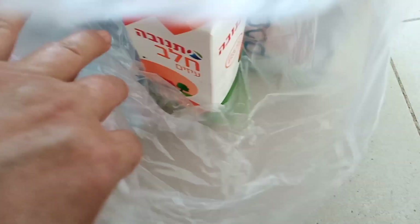Здесь творог — вот в таких упаковках приходит. Это копчёная рыбка. Это сыр. Молоко.